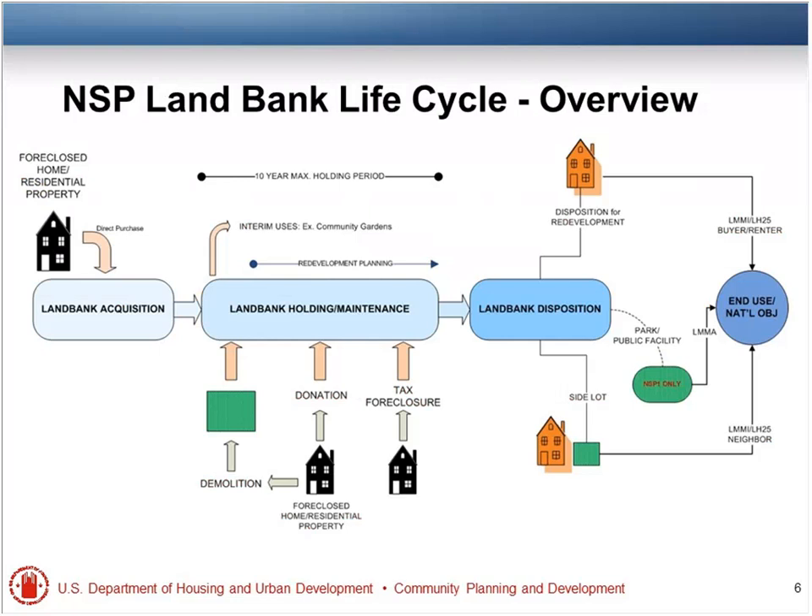This chart lays out the land bank cycle itself in visual terms. The first step is acquisition — eligible properties, either homes or residential properties. Then you have ten years to figure out what you're going to do with these properties. The ten-year mark starts on the date your closeout agreement has been initiated for closing out your line of credit. So those of you who haven't closed out your grants yet — your clock hasn't started yet. That could be good news.